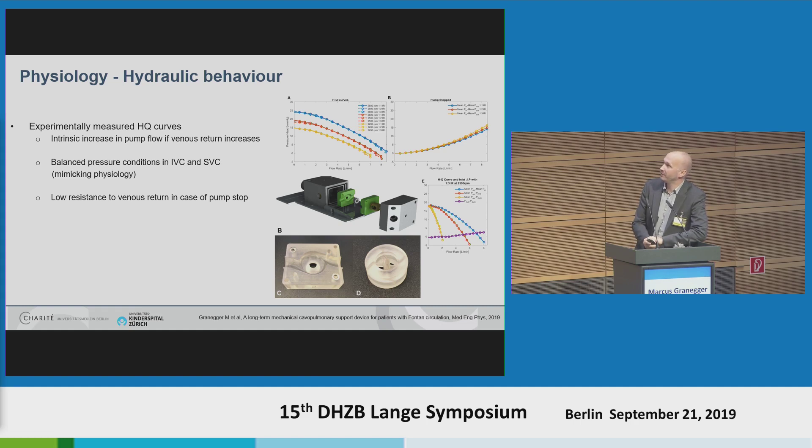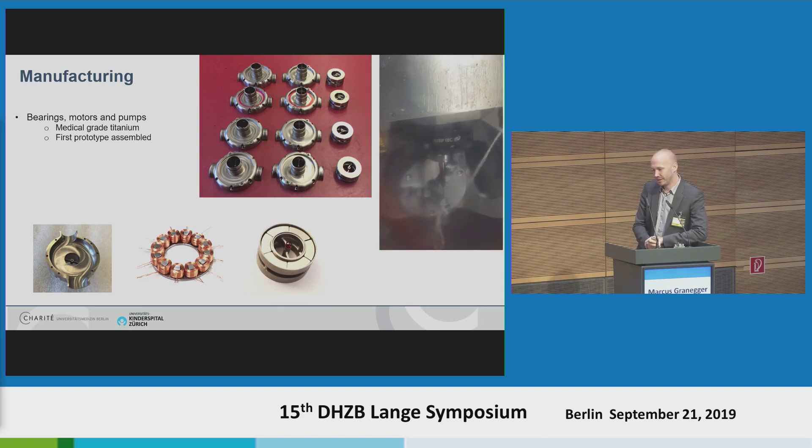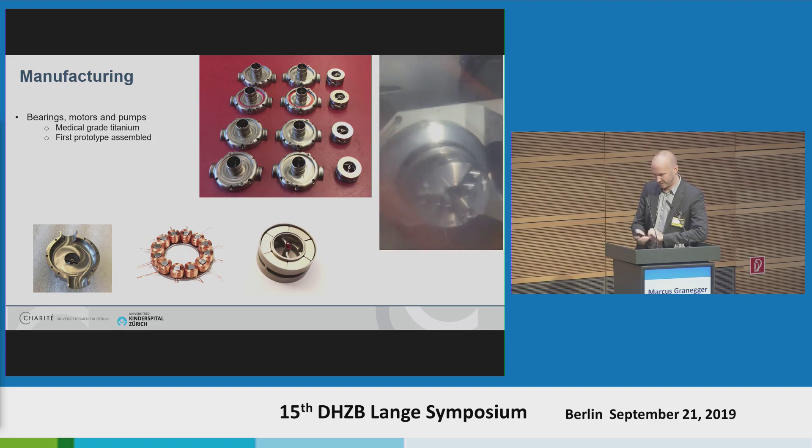Finally, for hydraulic behavior in case of pump stop, the pump should not stop the circulation — its resistance should be low. With our current pump, we have approximately 5 mmHg resistance at 4 liters per minute, which we hope is sufficient for the patient to be transferred to a hospital until intervention can be performed. Something we sometimes forget at university is that the pump also needs to be manufactured. All the parts of our pump are now manufactured in high-end ceramics and medical grade titanium, and the first prototypes are built. We are currently at the stage of assembling them.